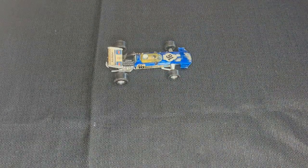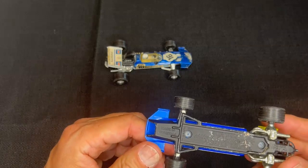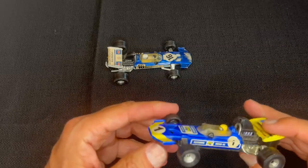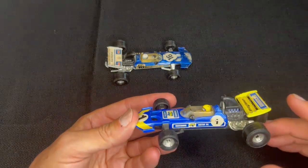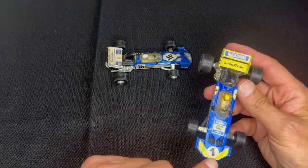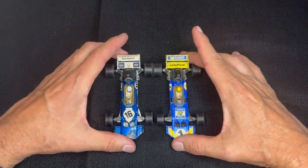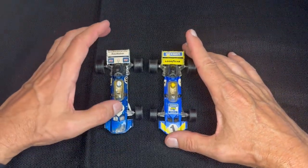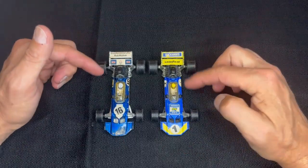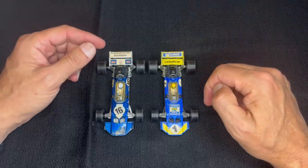The next one is also a Surtees TS9 F1, also under the Whiz Wheels name. But this one is a little different — it's car number one, and the number one sticker is on the nose, as opposed to the number 16 sticker which is up closer to the driver. Very similar cars, different sponsors, a little different color, but same car. Great condition.